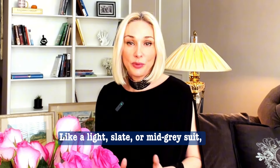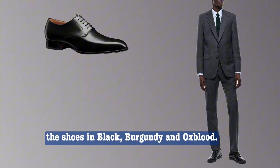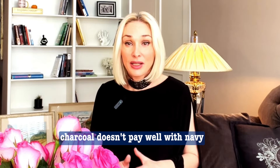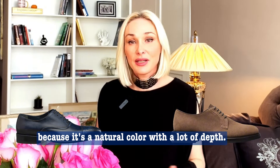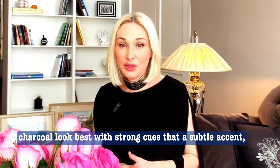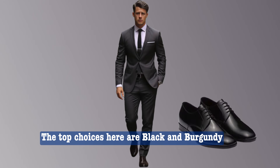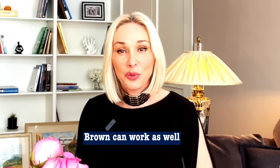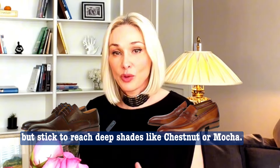Like a light slate or mid-gray suit, a charcoal suit looks sharp with shoes in black, burgundy, and oxblood. However, unlike light gray suits, charcoal doesn't pair well with navy or light brown dress shoes. Because it's a rich color with a lot of depth, charcoal looks best with strong hues that add subtle accents rather than a stark contrast. The top choices are black and burgundy shoes in high-quality leather. Brown can work as well, but stick to rich, deep shades like chestnut or mocha.